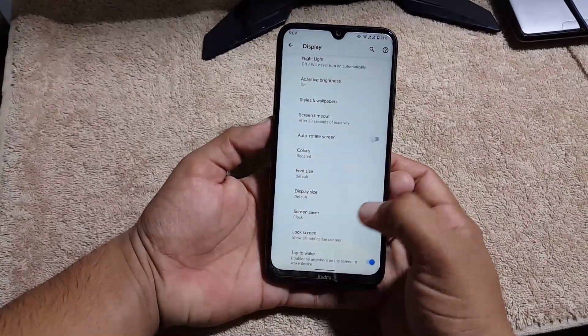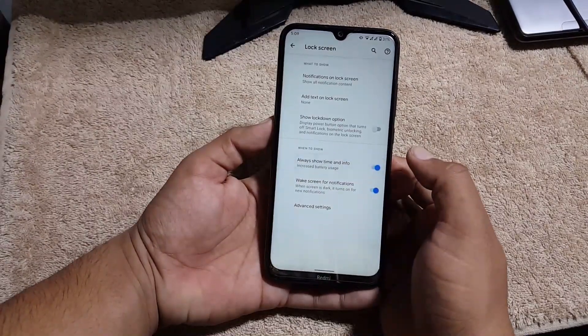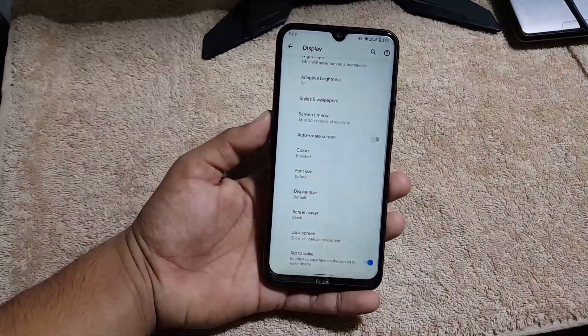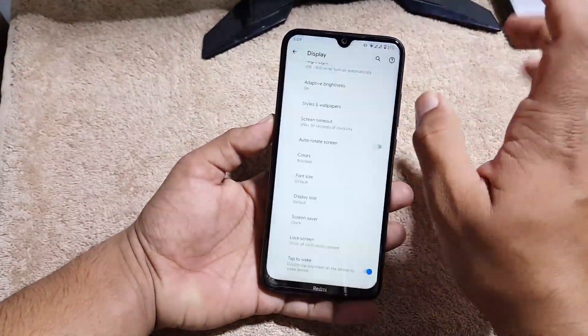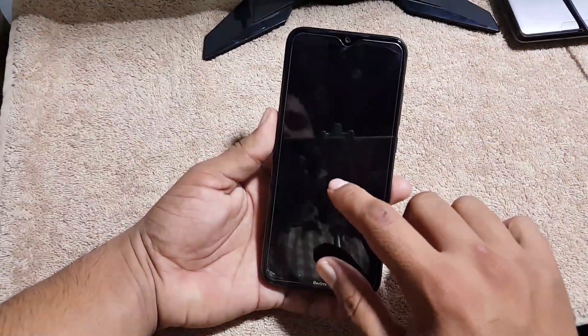We also have font size, display size, screensaver, and lock screen settings. Always-on display is here and working fine, and double tap to wake is also here and working fine. However, we don't have the gesture to turn off the screen by double tapping on the status bar or on the lock screen.